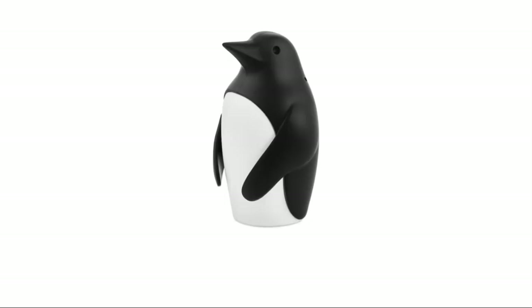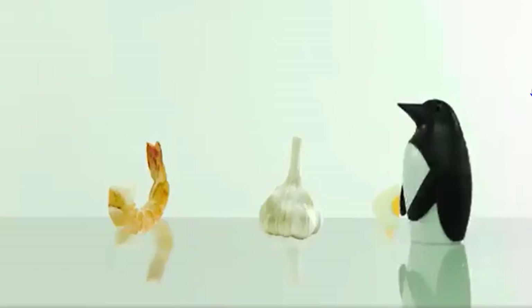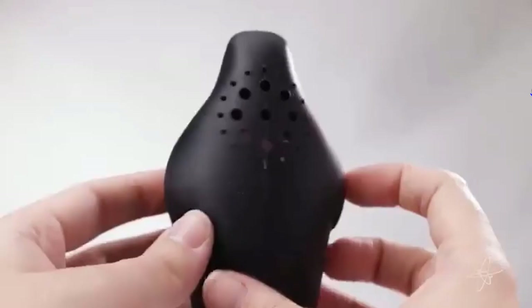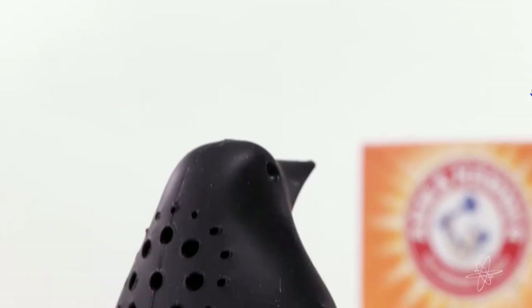Number 5: Chill Bill Refrigerator Deodorizer by Monkey Business. This two-part refrigerator smell remover is easy to assemble and disassemble, and the holes in Bill's back are large enough not to get clogged with baking soda. The materials — plastic and silicone — are durable and strong, and it can serve you for years.